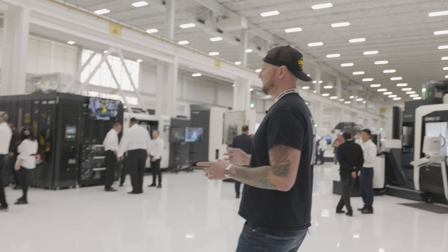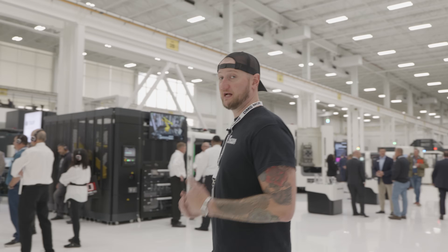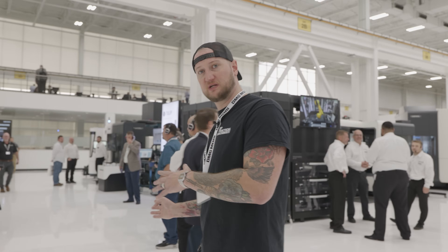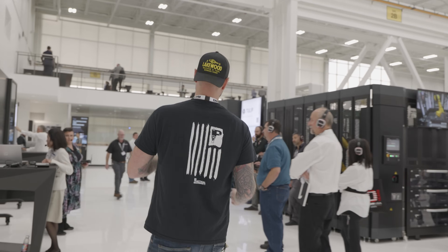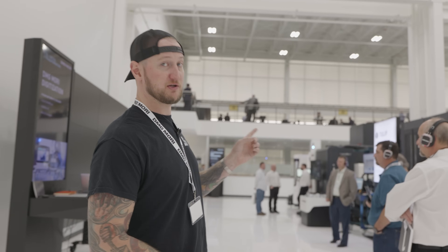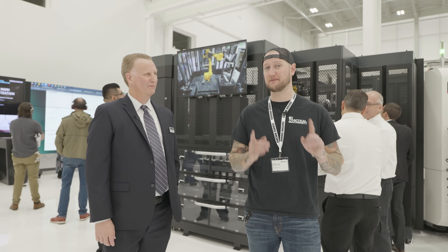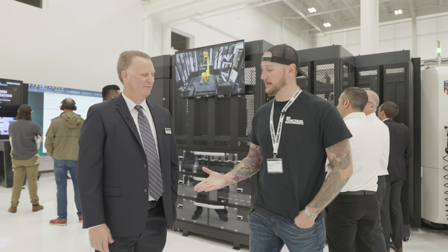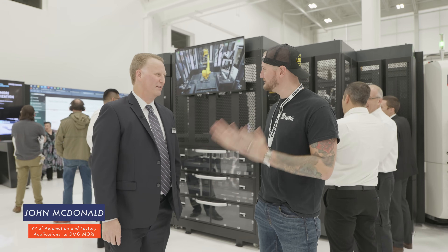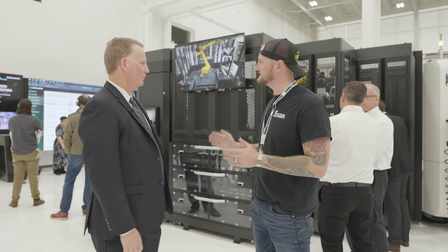These machines over in this area tend to be the made-in-the-US machines. When I just said additive, that's only part of what's manufactured here in the US. These other machines over here are also their US-made machines. To help guide us through some of the things on display, I'm joined by John, who is the Vice President of Automations and Factory Applications. John, thank you very much for joining us today.